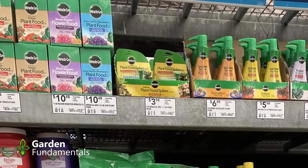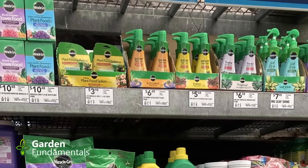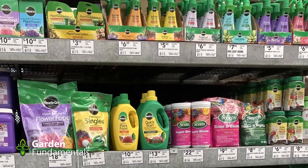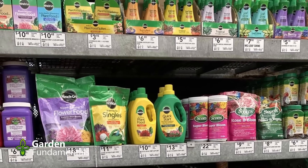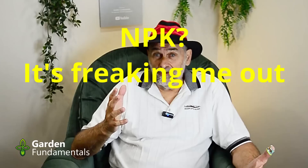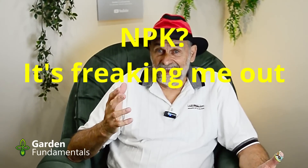You're standing in the fertilizer aisle, looking at all the bags — each one has a different NPK — and you're wondering, which one should I get? What is the best NPK? This morning I was looking on Reddit and a person asked exactly this question. Her actual quote was, 'NPK is freaking me out. Can it be simple?' Yes, it can be simple, and in this program I'm going to simplify the selection of the right NPK for you.